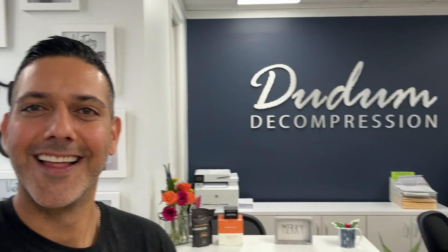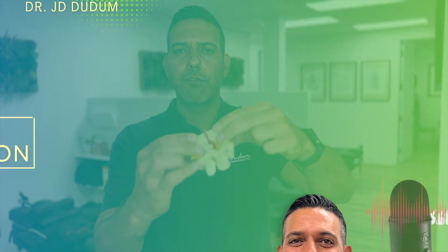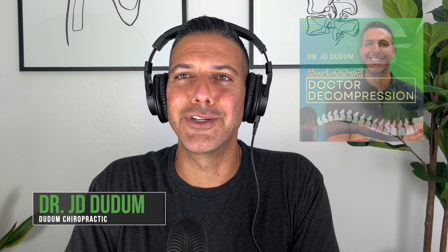You don't have to live in pain anymore. This is the podcast where you'll learn the stories, tips, and tools to get back to your path to health. I'm Dr. J. Dunham, this is Back At It with Dr. Decompression. Welcome, this is Dr. Dunham, this is the Back At It with Dr. Decompression podcast, episode 37 in the new studio.